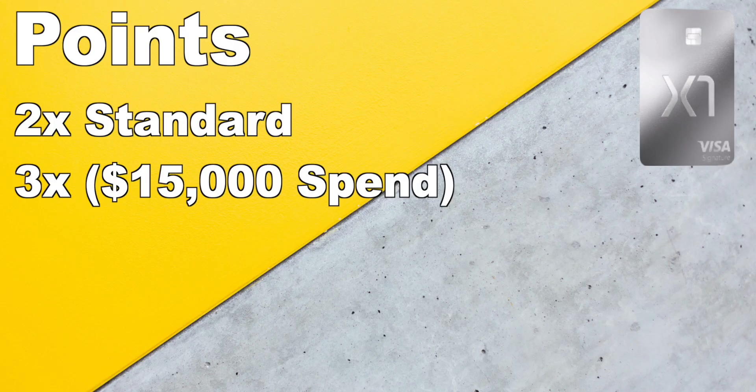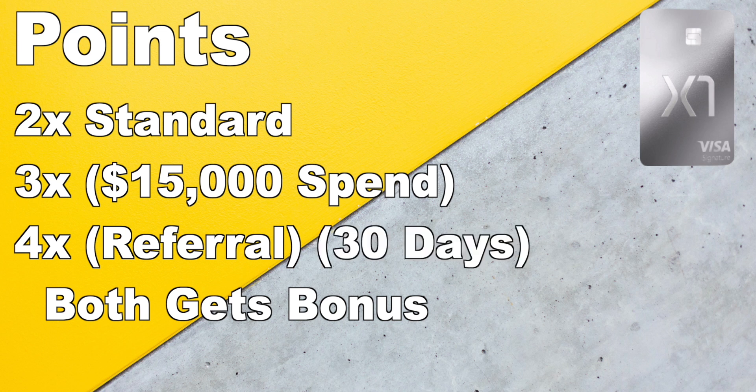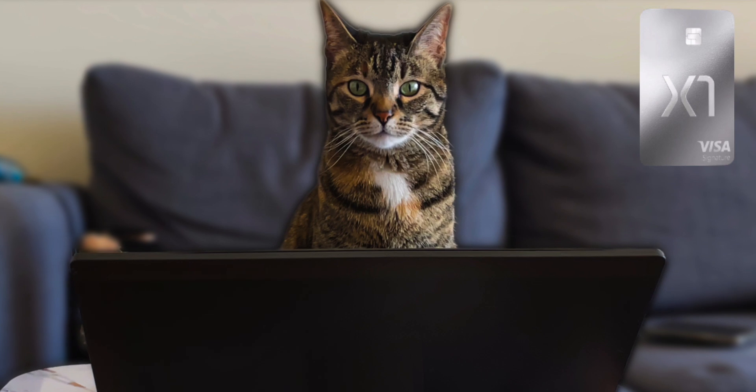You can also increase the multiplier rate to 4X points on every purchase if you invite friends to join the X1 card family. Both of you will get the 4X points. However, this isn't forever — the 4X multiplier will only last 30 days from when the invited person gets approved for the X1 card. And these aren't the only ways to increase your multipliers; there are other ways too.